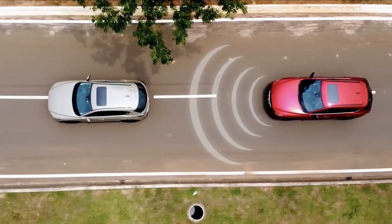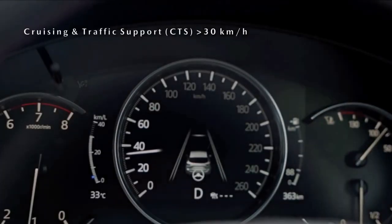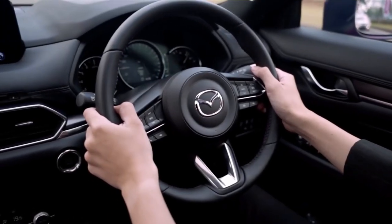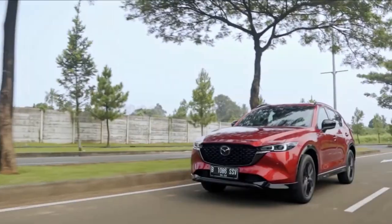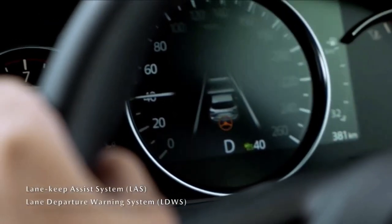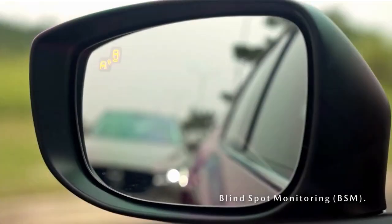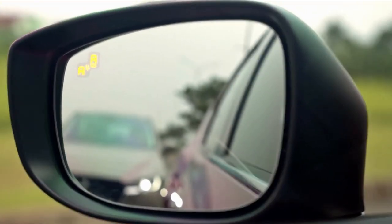With two engine options, the CX-5 has two fuel economy ratings. The base 2.5-litre engine is rated at 24 miles per gallon in the city and 30 miles per gallon on the highway. The more powerful turbocharged engine is rated at 22 miles per gallon city and 27 highway.